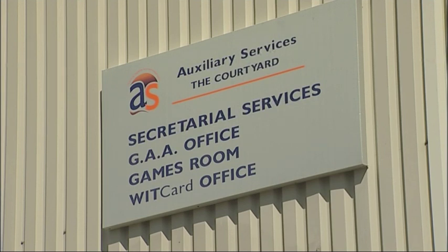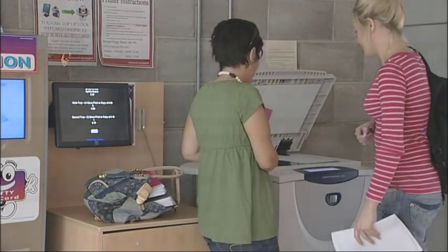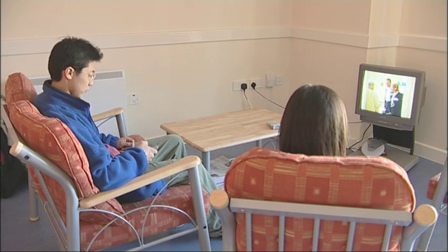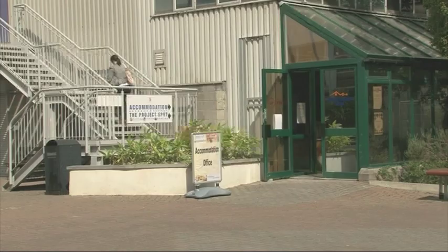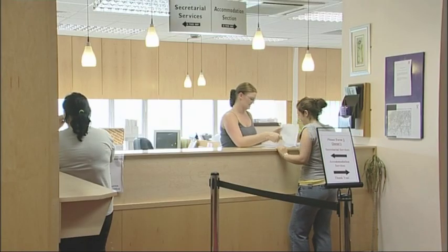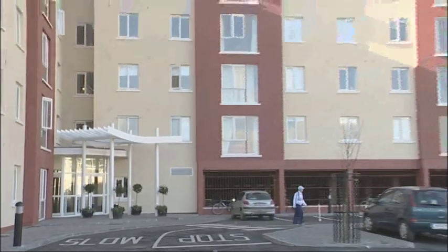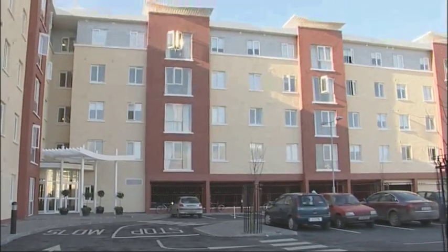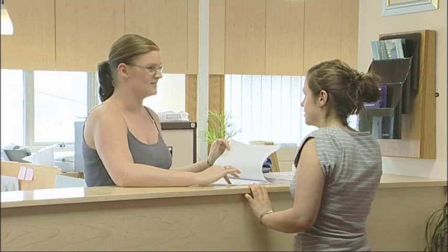Campus Services is responsible for running many of the students' services at WIT, such as the restaurants and shops, photocopying and secretarial services and student accommodation. Campus Services also co-ordinate the Institute Student Accommodation Service. The Accommodation Office manages the on-campus accommodation residencies and over 1,500 bed spaces in various locations throughout the city. Students are always welcome to call to the Accommodation Office to discuss any aspect of their accommodation.